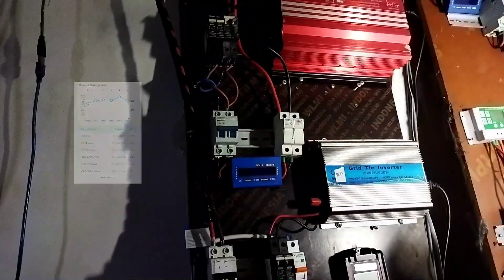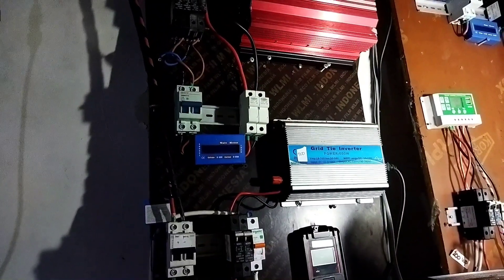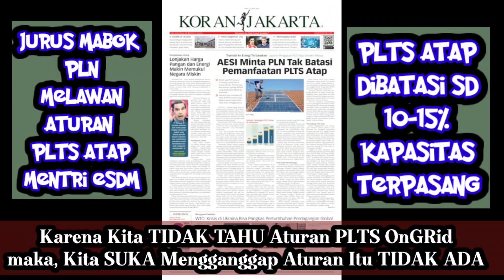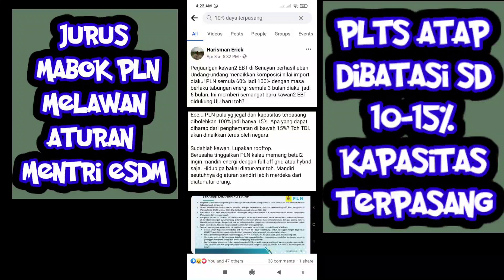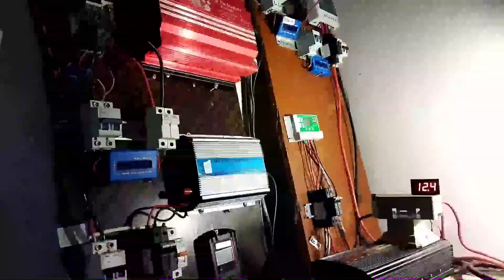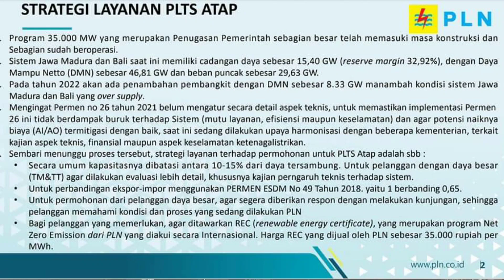Cuma yang jadi problem di on-grid ini adalah sekarang adanya wacana pembatasan PLTS on-grid hanya 10-15% saja, karena PLN lagi kelebihan pasokan. Jadi yang mengajukan pindah ke eksim agar impornya bisa dihitung, gigit jari ya — karena yang diakui oleh PLN dibatasi sampai 15% wacananya seperti itu. Jadi paling aman main dua kaki saja: punya on-grid, punya off-grid, sambil nunggu kebijakan permen ESDM-nya lebih clear.